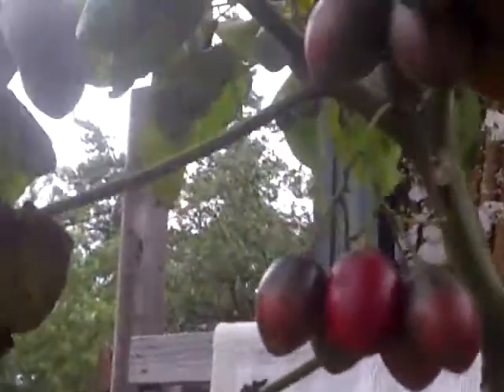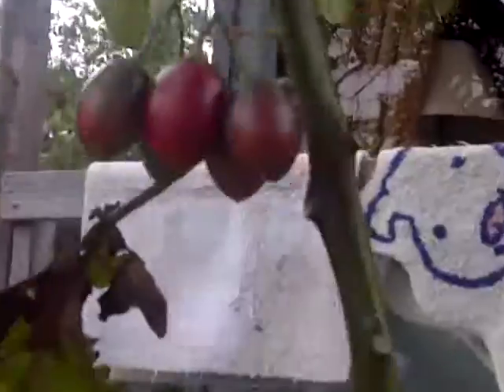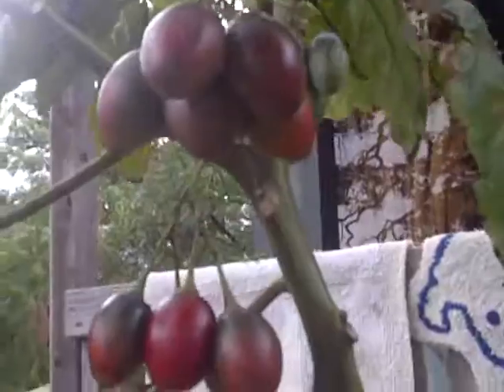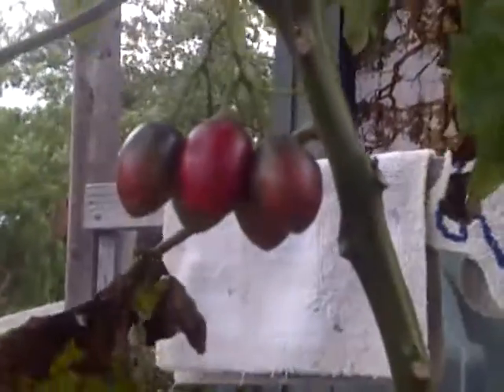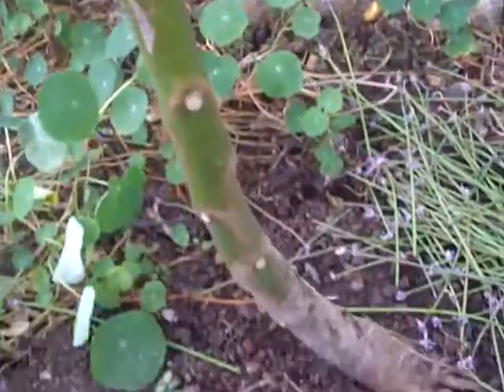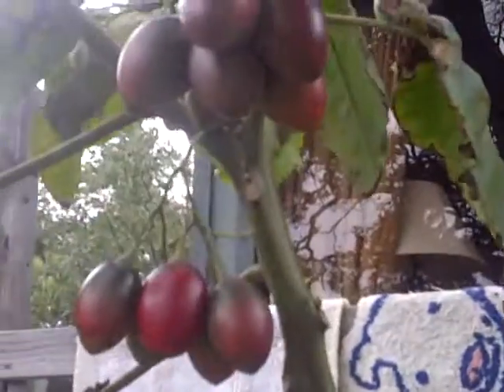So, interesting. This green one is still coming out. Those are getting ready. A tomato tree — I'm like Jack and the Beanstalk.